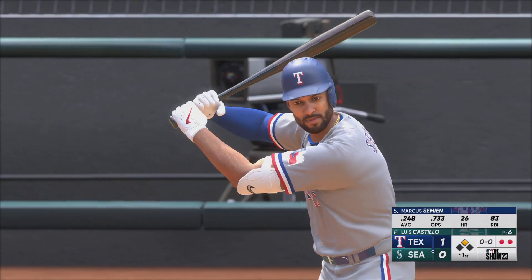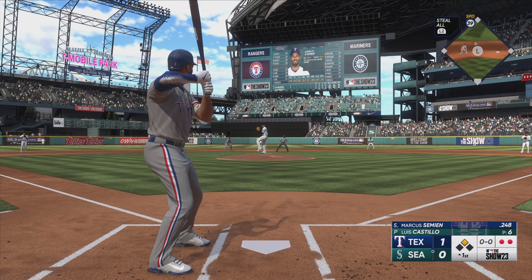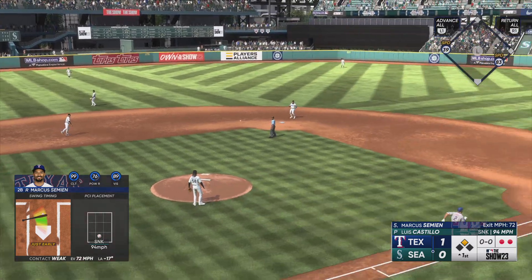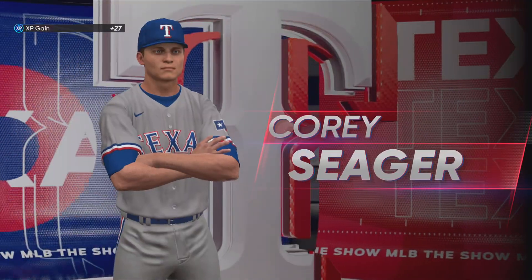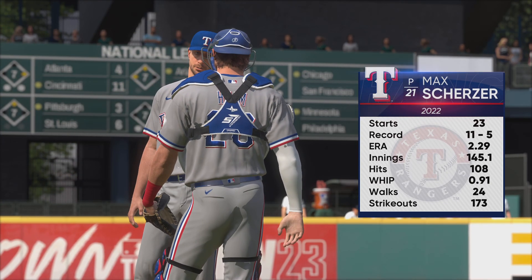Now it's Marcus Simeon — one of the best athletes in the sport. On the ground to third, and Simeon is out. That ends the inning; they limit the damage. Rangers get welcome back.